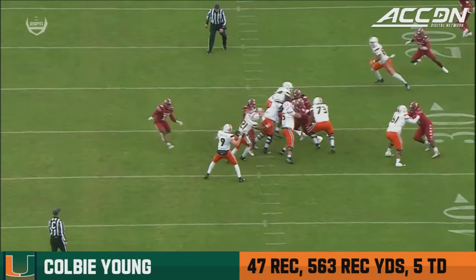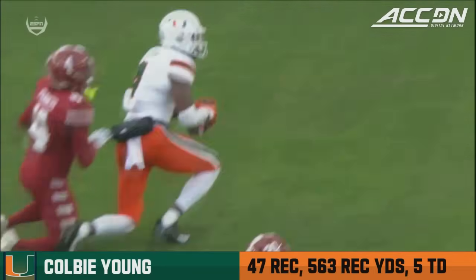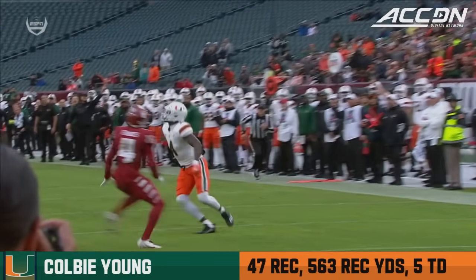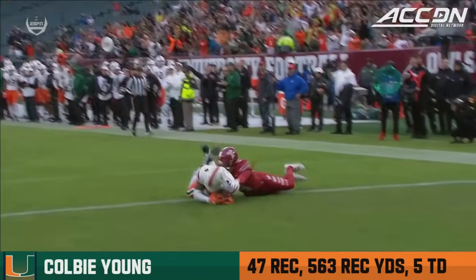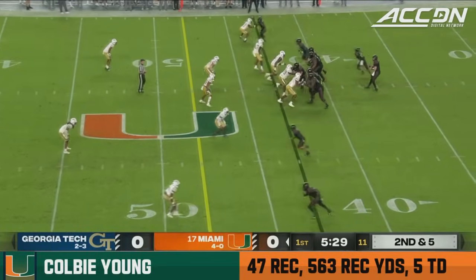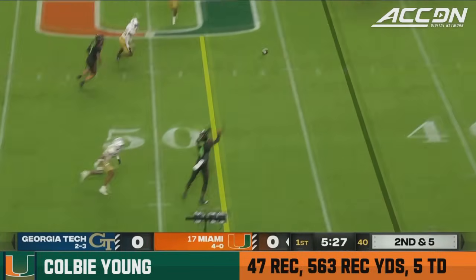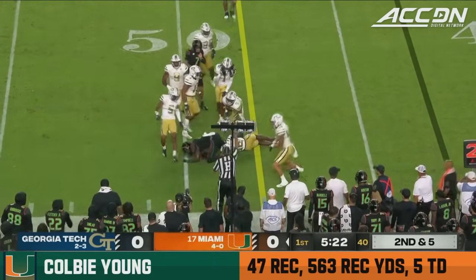You've got to have a clean pocket. Watch Henry Parrish — he picks up the blitz. Watch the high point from Colby Young: he gets both hands extended above his head and gets that ball at its highest point. There's just no way. Here's Van Dyke — long throw to the near side, and on cue there's Colby Young, and he will get to the first down.